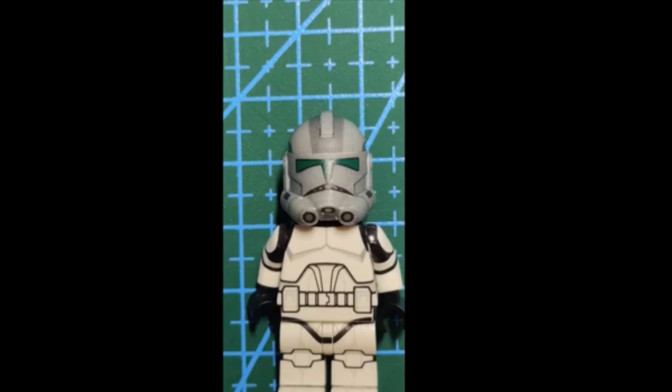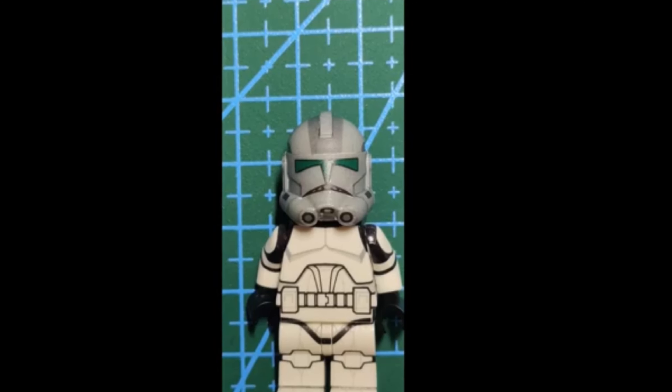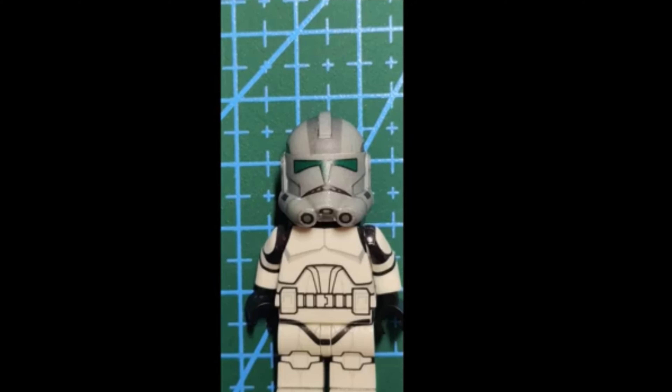This seems to be a special ops helmet that we see in the Bad Batch. Really cool because on their website you can actually buy covert ops decals. I'm not sure if they're going to do a full body for this troop, but I think we need to see more pictures — the helmet so far looks great.